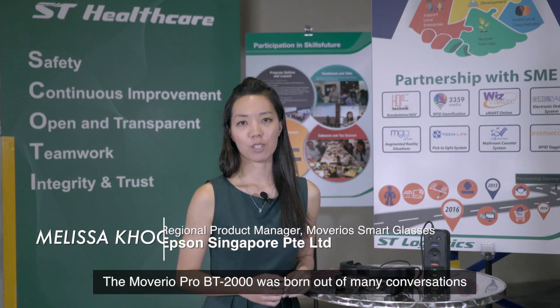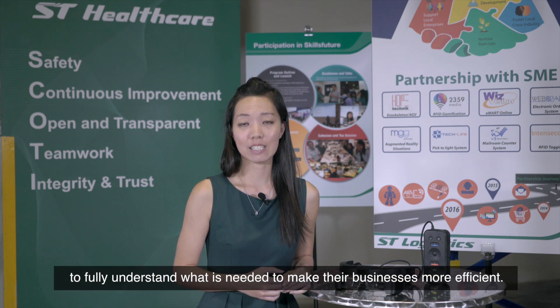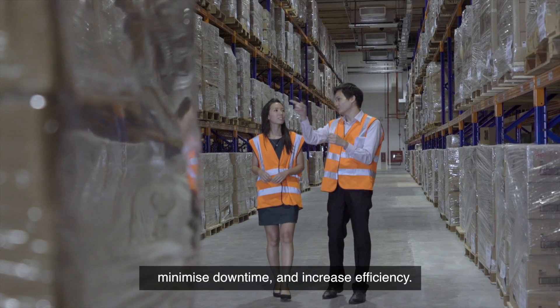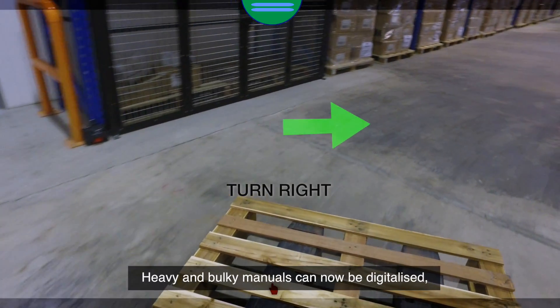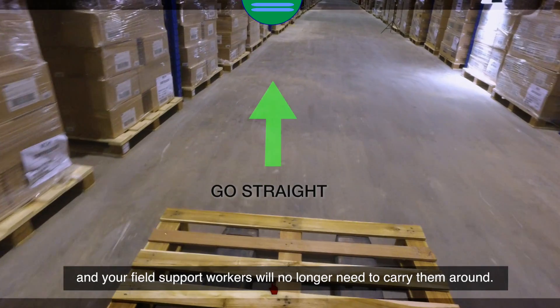The Moverio Pro BT-2000 was born out of many conversations with customers from different industries to fully understand what is needed to make their businesses more efficient. It's designed to reduce expenses, minimize downtime, and increase efficiency. Information can be overlaid on a screen via the headset in front of you. Heavy and bulky manuals can now be digitalized, and field support workers no longer need to carry them around.